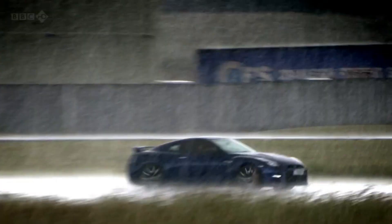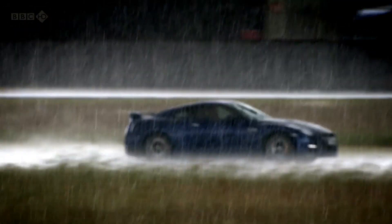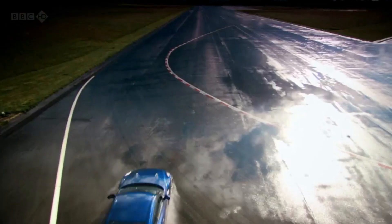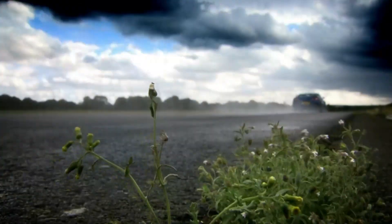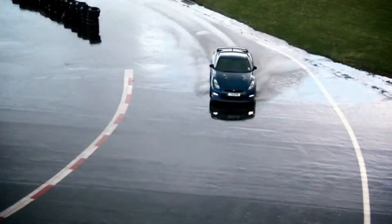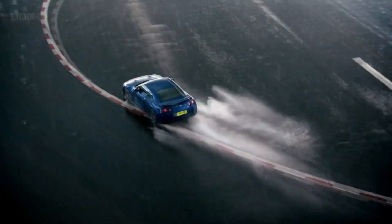But if all you're interested in is speed, I wonder, would you be better off with the Nissan GT-R? This is the new model — more powerful, more aerodynamic, and unbelievably even more grippy.